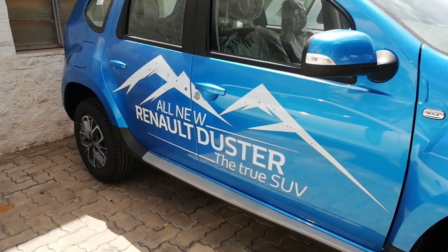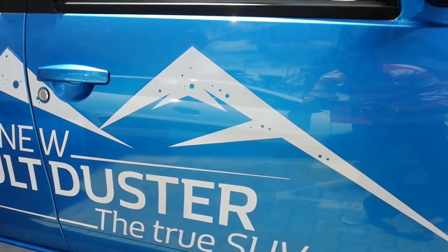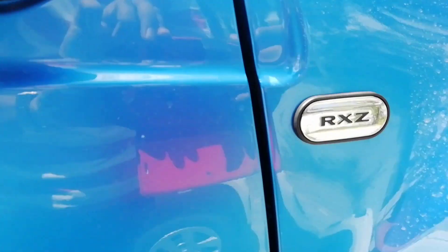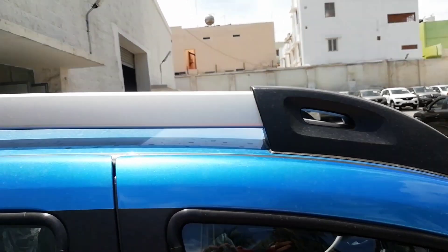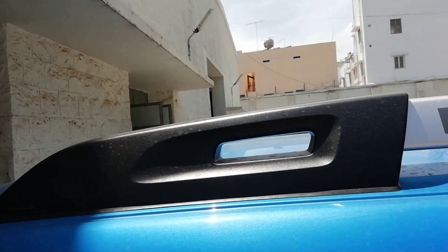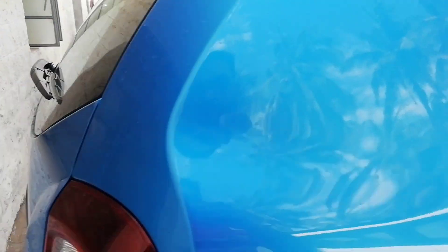On the sides there is not much of a noticeable difference except for the dual-tone door sill. The ground clearance also remains the same at 205mm. This is the RXZ model so it gets all that you will want on the top-end Duster. There are dual-tone roof rails which look really purposeful, strong, and firm to hold — they are made of metal.